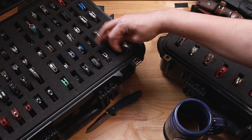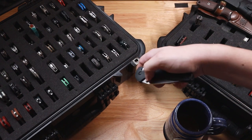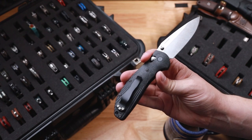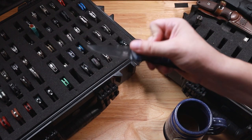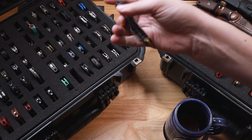Near the Benchmades, another axis lock, is going to be the Hogue. Now this is the RSK — whatever the mark is — this is the Knifeworks exclusive. The big boy — I put some blackout hardware on there because I think it looks cool. After that, another Hogue is going to be the Microflip, but this is the 10th anniversary one that I got in 2019. Very cool stuff.